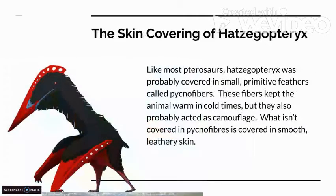The skin covering of Hatsagaptorix: like most pterosaurs, Hatsagaptorix was probably covered in small primitive feathers called pycnofibers. These fibers kept the animal warm in cold times, but they also probably acted as camouflage. What isn't covered in pycnofibers is covered in smooth, leathery skin.